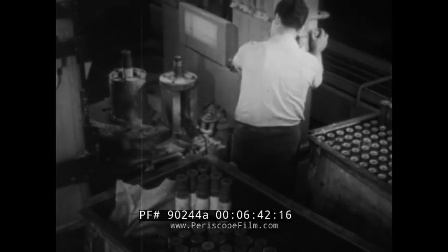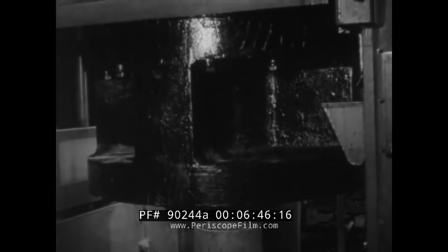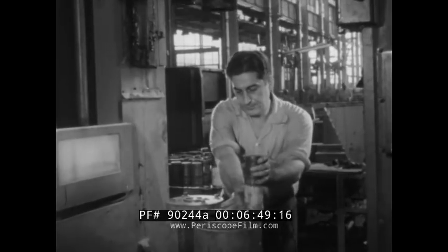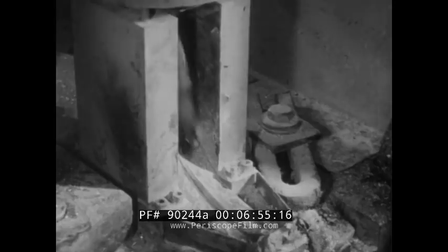Nor will horseshoe steel suffice for the nose pieces of air-to-air missiles being extruded here at Heinz Manufacturing Company in Philadelphia. In time, all defense weapons lose their effectiveness, but new ones take their place — and always they require steel.